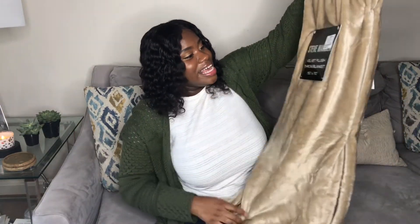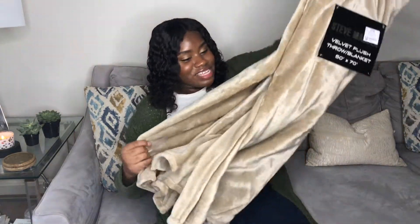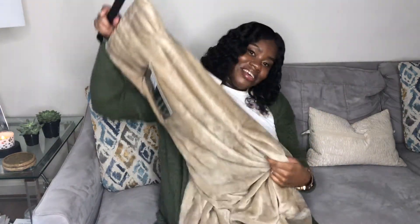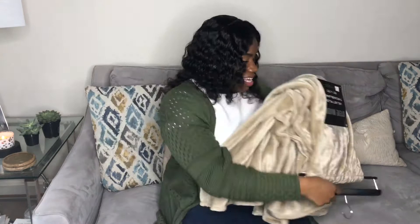The next item I got at Ross was this nice plush velvet blanket. I love it — I love the champagne color and it was $8.99. This is going to look so nice in my room and nice and cozy, so I'm super excited to put that on my bed.